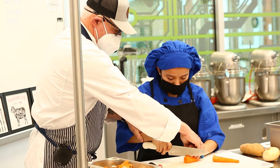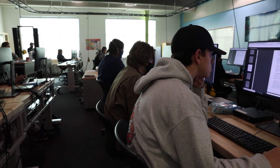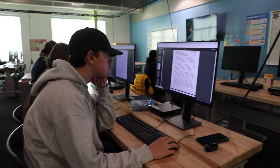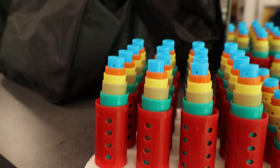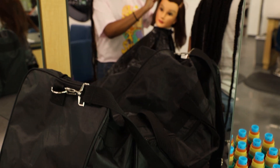CTEC students work towards nationally and internationally recognized industry credentials. In addition to industry certifications, many CTEC classes are dual enrolled courses, allowing students to earn college credit through the Virginia Community College System.